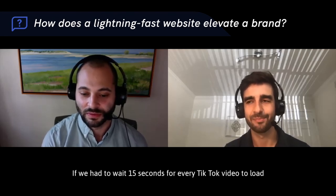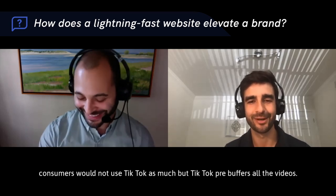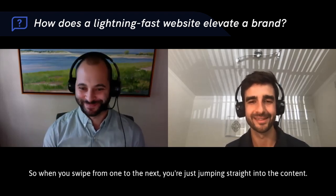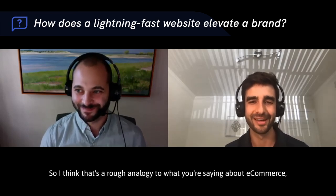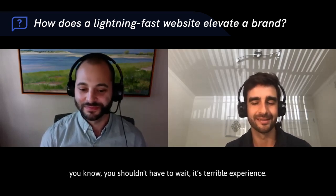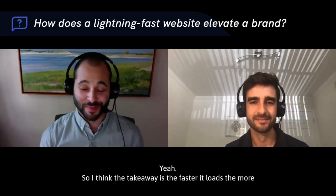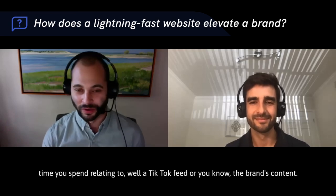To tie into the speed point — if we had to wait 15 seconds for every TikTok video to load, consumers wouldn't use it as much. But TikTok pre-buffers all the videos, so when you swipe from one to the next you jump straight into the content. That's a rough analogy for e-commerce: as you navigate through a storefront, you shouldn't have to wait. The takeaway is the faster it loads, the more time you spend engaged with the brand's content.